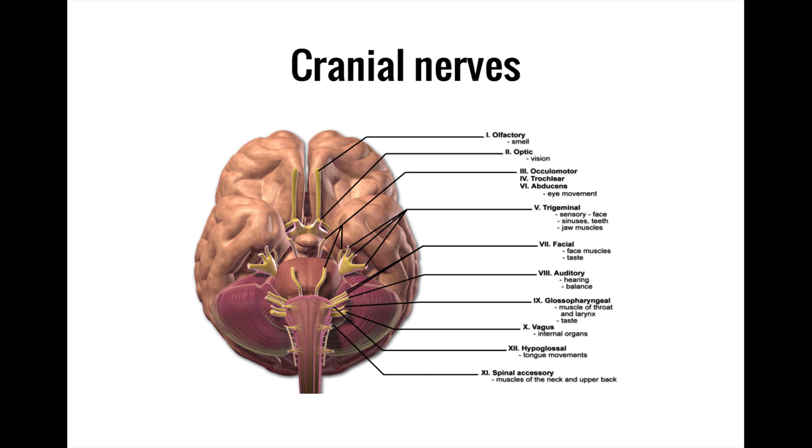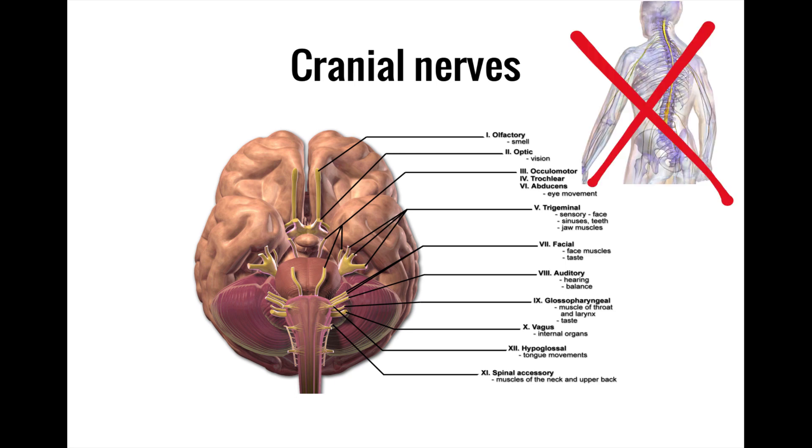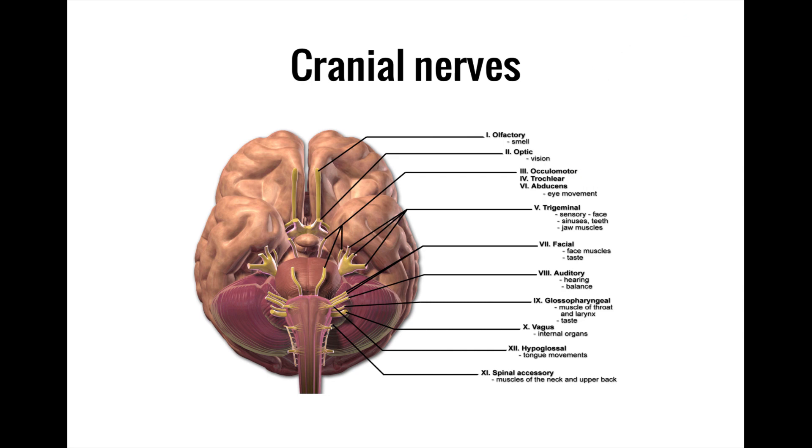Let's talk about the cranial nerves, which are peripheral nerves that branch off of the brain directly, rather than coming from the spinal cord like the rest of the peripheral nervous system. There are 12 pairs of cranial nerves, the first two of which branch off of the cerebrum, while the other 10 exit from different parts of the brain stem.